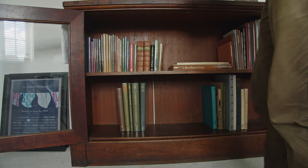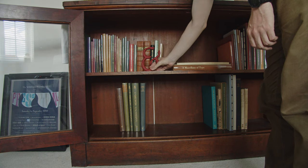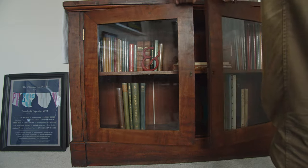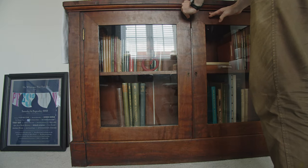So that completes this part of the bookcase tour. In the next part I'll be looking at where my Folio Society and Limited Editions Club books are shelved.